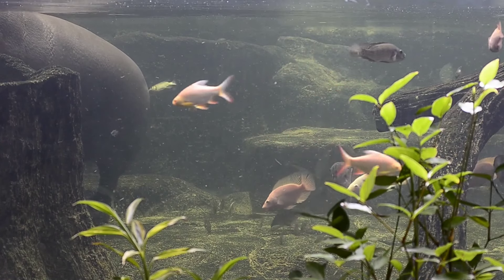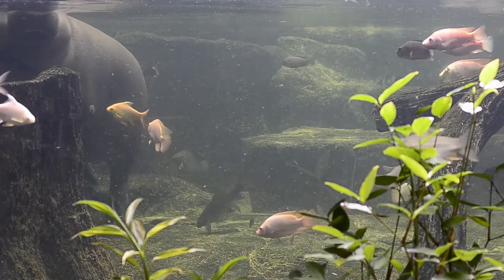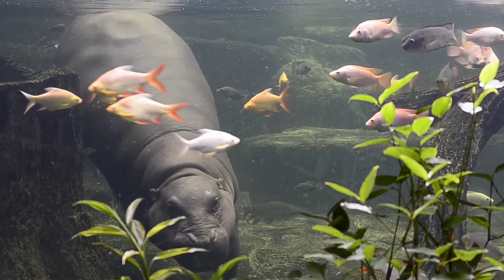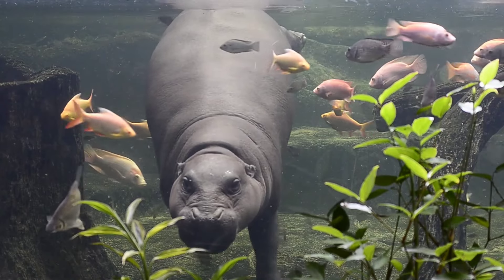They can weigh three and a half tons. They are the second largest land mammal — elephants are the largest. Hippos have a really large mouth. A hippo can open its mouth wide enough to fit a four-foot child inside.